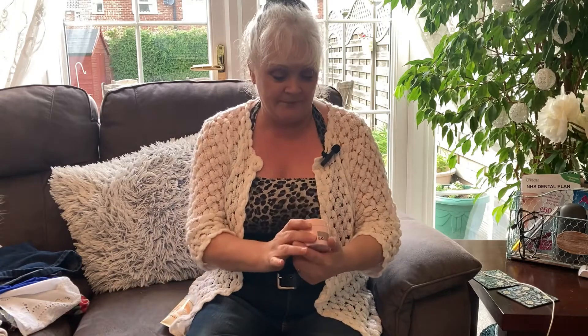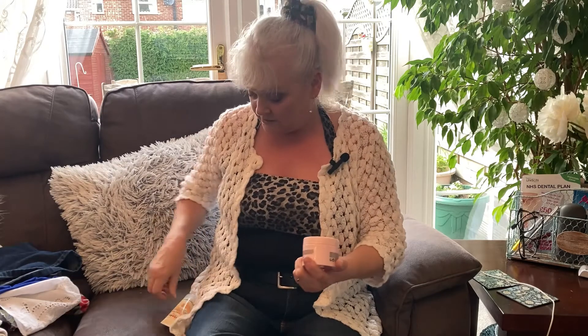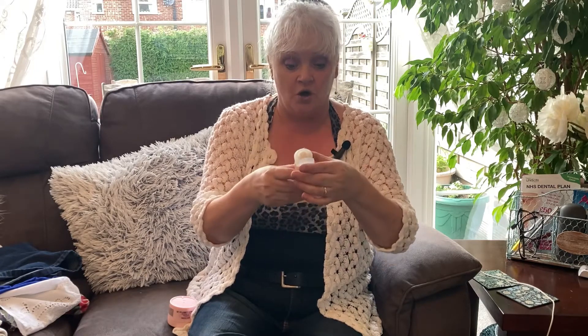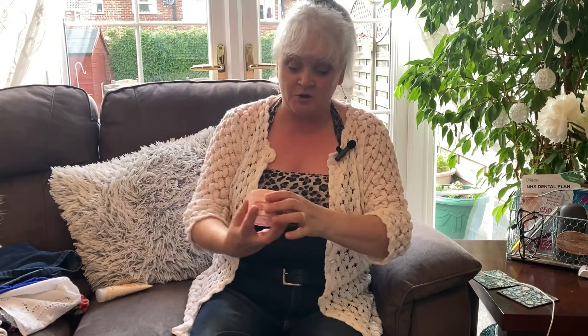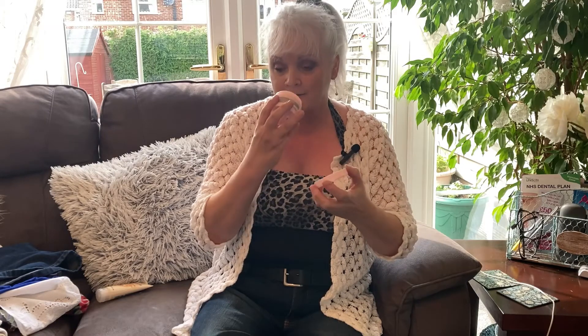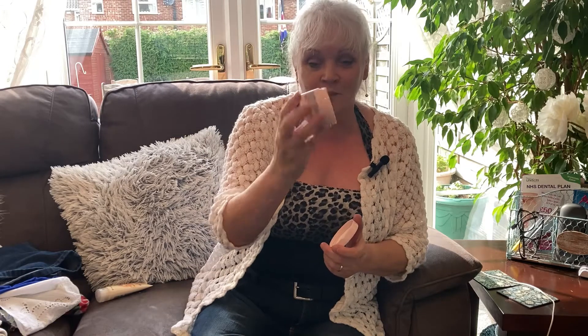I picked up a couple of toiletries first of all and they're both Sanctuary. There's a Sanctuary hand cream and you can just tell by looking at it that it has not been used at all, and this body lotion — it's White Lily and Damask Rose Body Butter. Looking at that you can see nobody's had a finger in it, so somebody's loss is certainly my gain. I picked them up for 50 pence each.